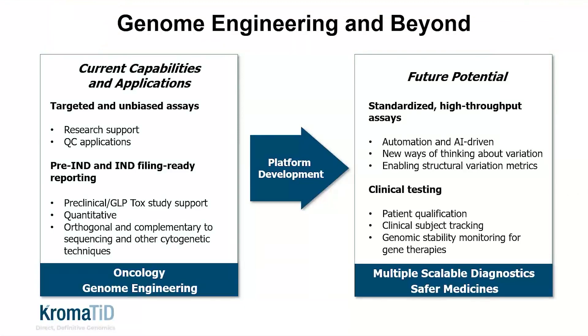This busy slide is intended to provide an overview of the types of applications that our offerings address in the gene therapy space now, and then tease a little bit about where we see the platform evolving. We're agnostic with respect to the engineering or editing technique, and it's this versatility that makes DGH a useful and widely applicable tool from the research stage through preclinical development.